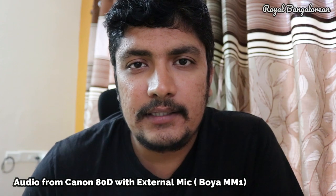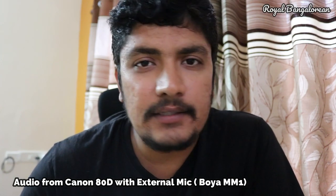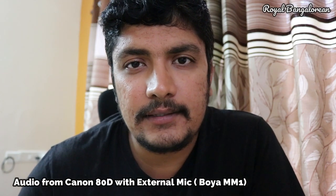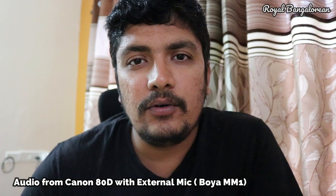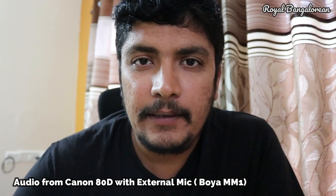The only major difference I felt between the 80D and the Canon G7X Mark II is the audio jack. The Canon G7X Mark II doesn't have an audio input from an external source, but the Canon 80D does have an audio input and we can connect a good external mic to capture good audio. The audio recording right now is from the Canon 80D.